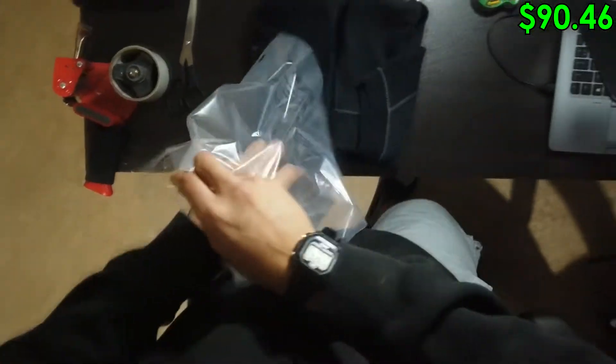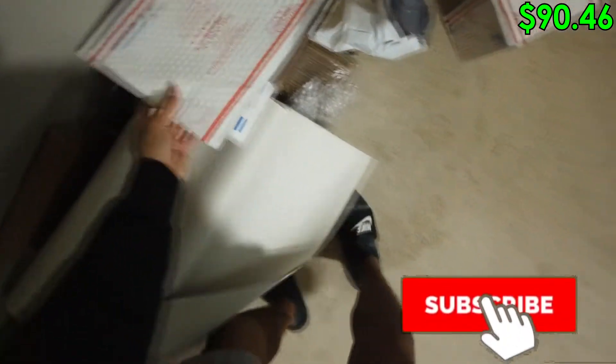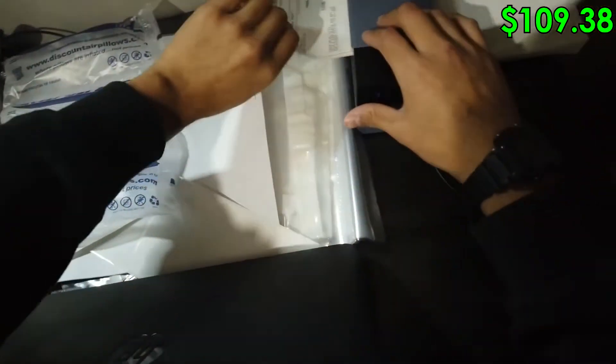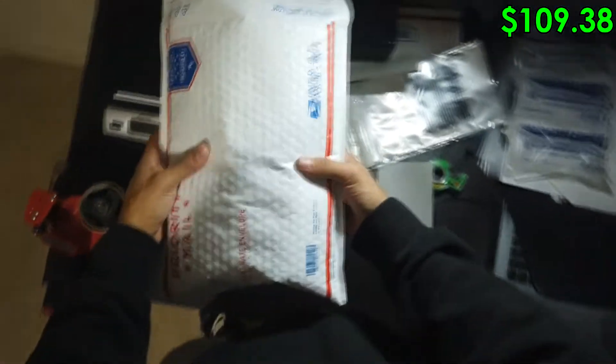We're going to get this folded all nice and neat for the customer. It's a very, very nice vest — this feels pretty good. If I wore a vest, I'd probably rock this. It fit perfectly in our little poly bag. Two pounds, so we're going to ship it in a padded flat rate. We sold it for $50 and we made $18.92 off of this Tommy Bahama vest, which is great. Going to stick the label on and get it closed up — I love when clothing fits perfectly in a bag.